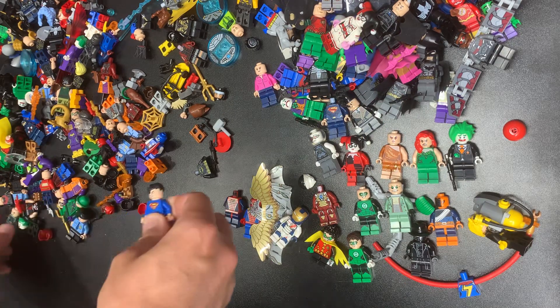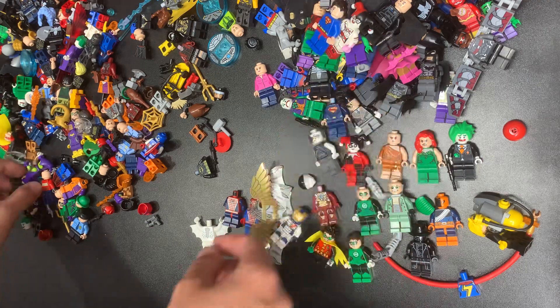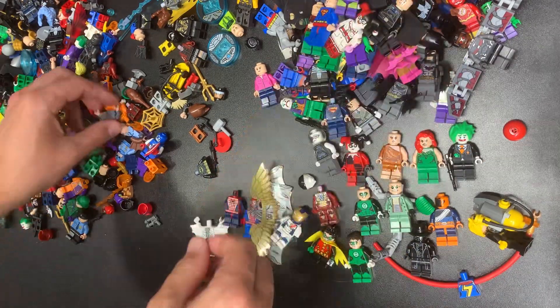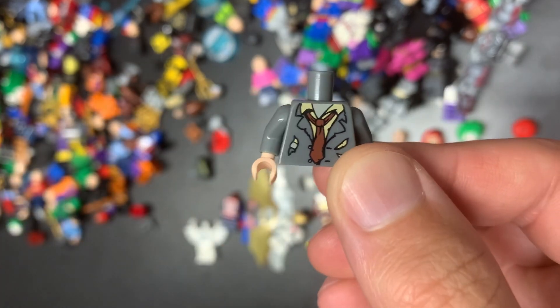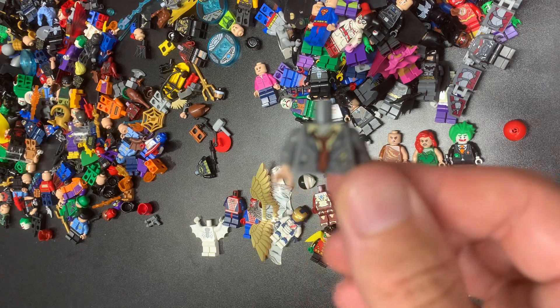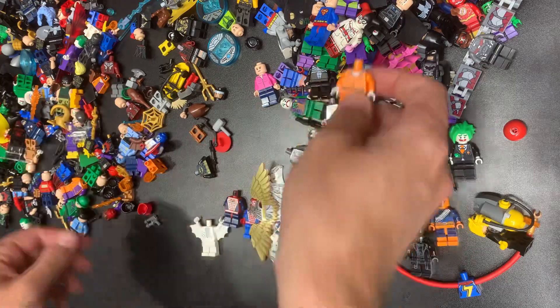There's the CMF version of Spider-Man — I think there were a couple CMF Spider-Men. Superman, another Green Goblin — those went up tremendously when Spider-Man went up tremendously as well. This one is a zombie — I don't remember which zombie that is, so we'll put that in research. We have Arkham Joker.